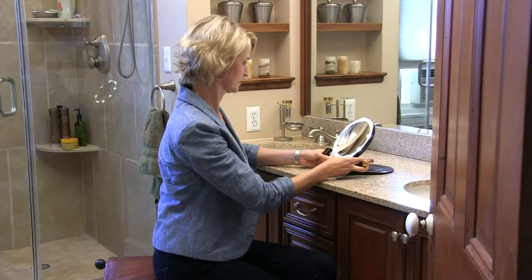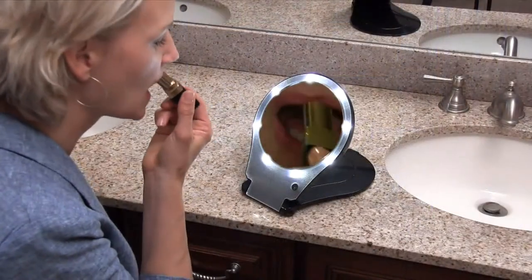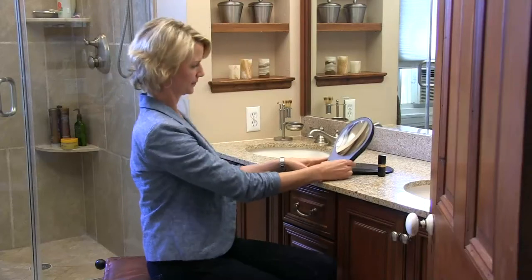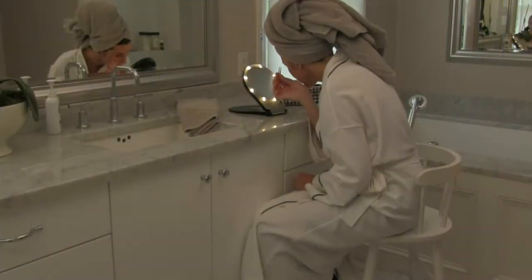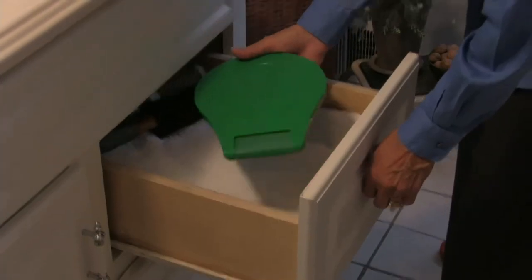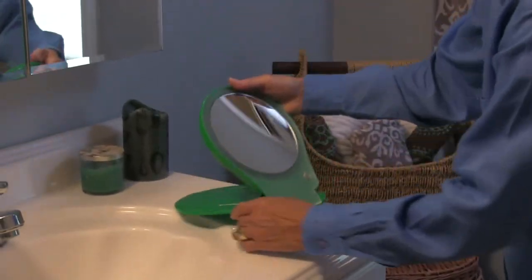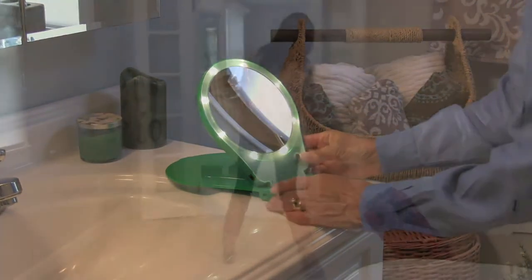Thank you so much for bringing that to us — stay on the lines, it's very popular. It's the Phloxite 5X Magnifying Mirror at a QVC price of $29.80, your choice of either purple or black. Item number 32466 to order it. We still have one more great gift left in our show.